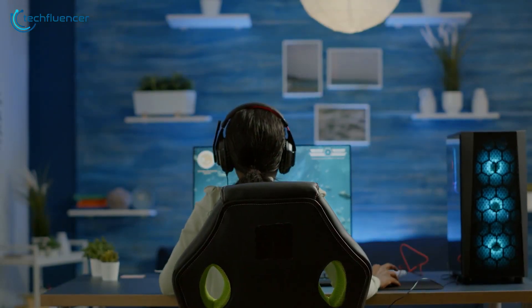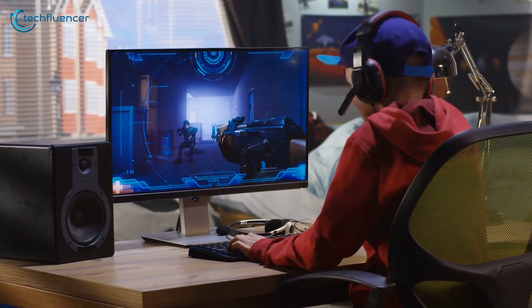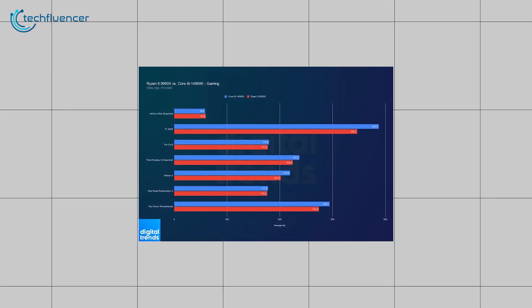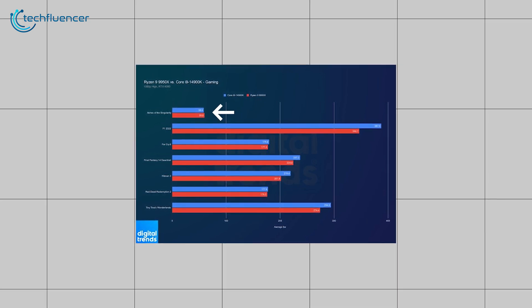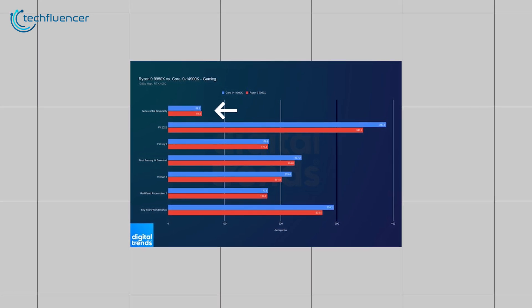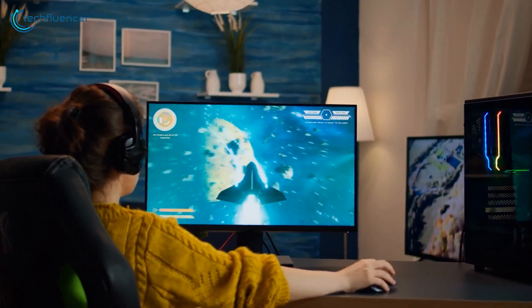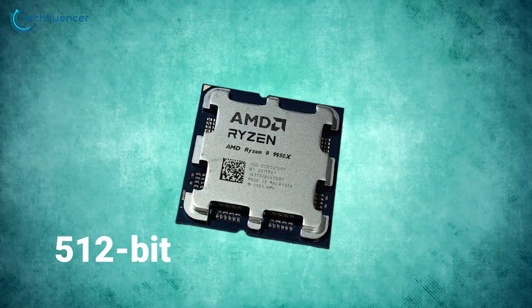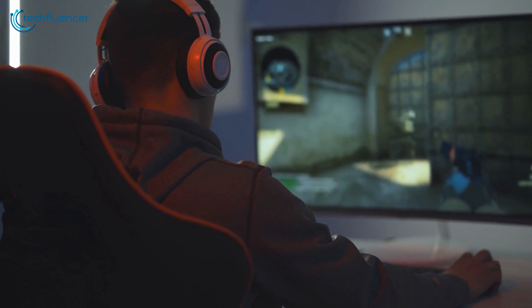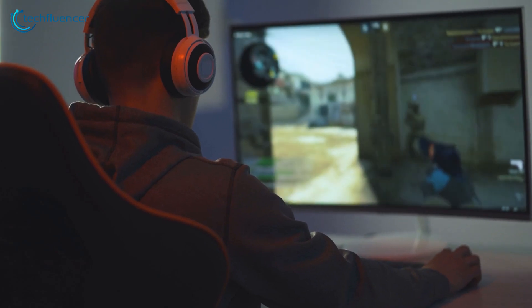There isn't much to discuss when it comes to gaming performance, because the Intel 14900K beats the Ryzen 9950X in almost every game. As the chart shows, the Core i9-14900K comes out on top in almost every test. The Ryzen 9950X only took the lead in Ashes of the Singularity, and even that was by a slim margin. However, the Ryzen 9950X has a unique strength: it features a 512-bit datapath for AVX512 instructions, which can significantly enhance performance in certain games — especially beneficial for PS3 emulation, where AVX512 instructions are crucial.